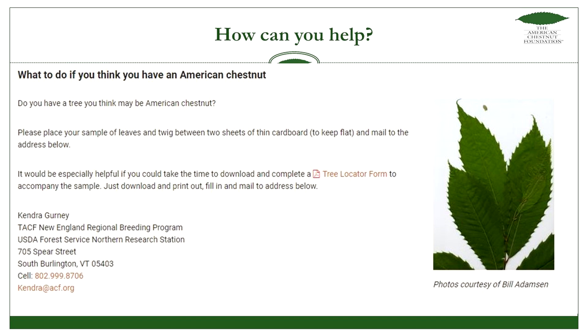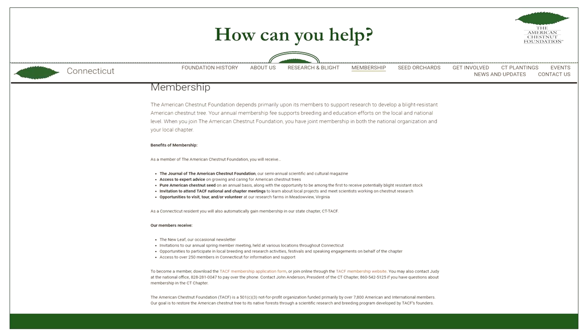If you report a tree, they'll get in touch and can even come out and collect the sample. Another way to help is by becoming a member of the organization. They're always looking for support and do many activities — hikes to look for chestnut trees, presentations, orchard maintenance and planting, and a yearly meeting with a guest lecturer presenting on chestnuts or related topics.